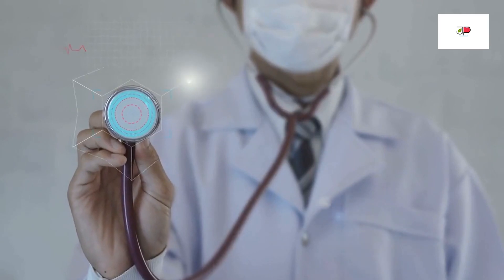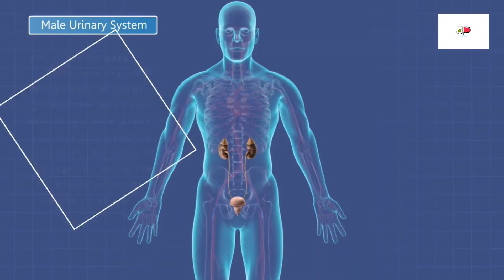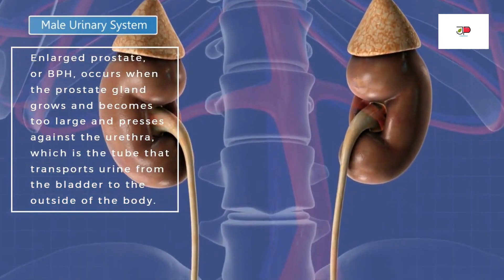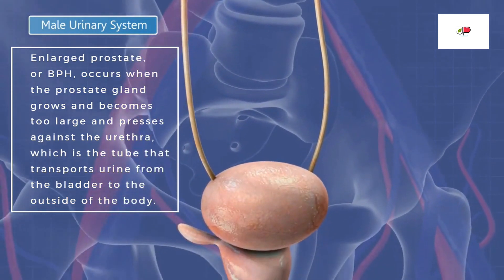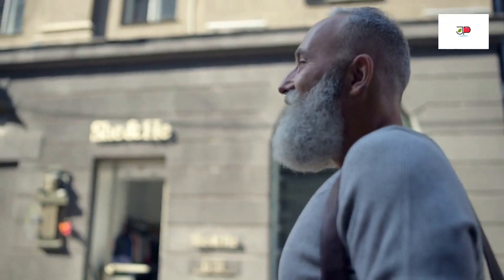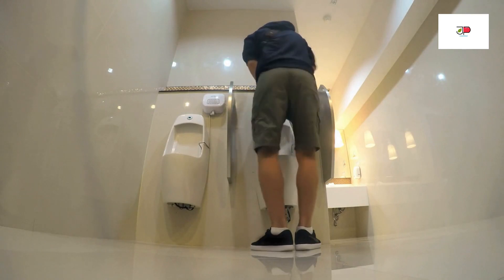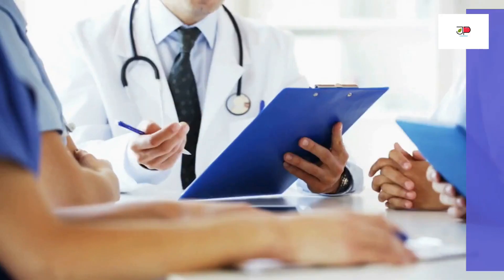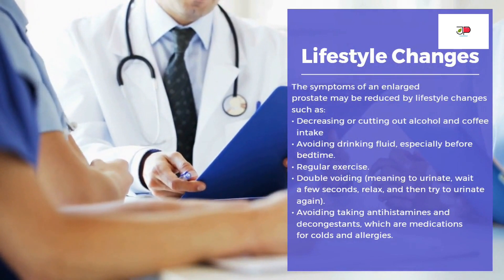Benign means not cancer, so it should not be confused with prostate cancer. Enlarged prostate, or BPH, occurs when the prostate gland grows and becomes too large and presses against the urethra, which is a tube that transports urine from the bladder to the outside of the body. It is the most common prostate problem that affects men with age and causes difficulty urinating, frequent urination especially at night, and incomplete bladder emptying.